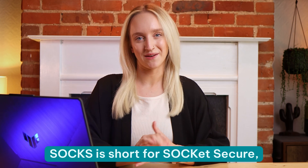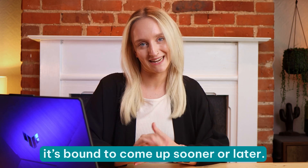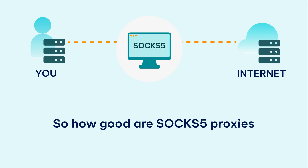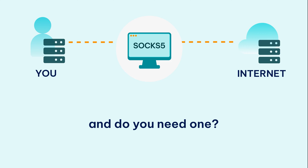SOCKS is short for Socket Secure, and if you're talking about proxies, it's bound to come up sooner or later. It's an internal protocol that offers a much higher level of anonymity compared to accessing the internet directly. SOCKS 5 is the latest and greatest version of the protocol, offering some valuable improvements over its predecessors. So how good are SOCKS 5 proxies at preserving your online privacy, and do you need one? Hi, I'm Jude, and in this video we'll tell you all you need to know about SOCKS 5 proxies.